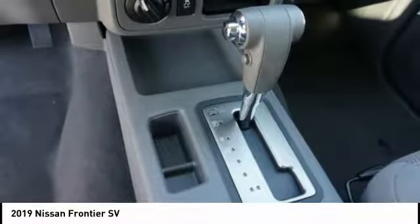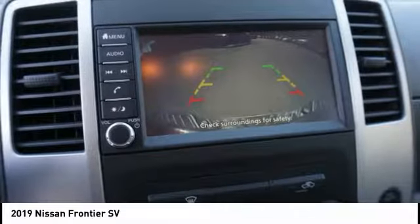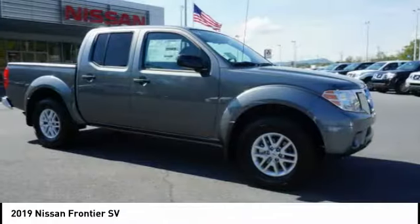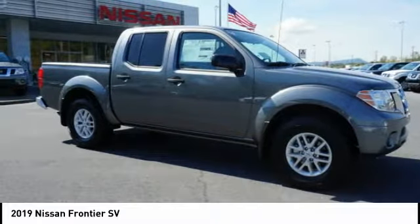Anti-lock braking system, driver-side remote mirror, body-side moldings. This vehicle offers reliability and good looks at a great price. So come in and take a test drive today.